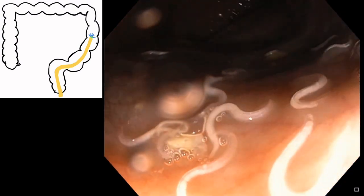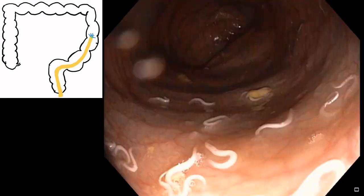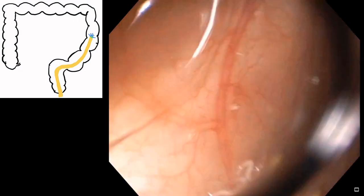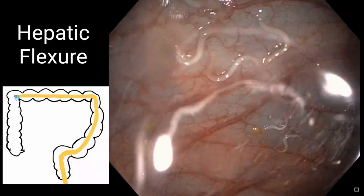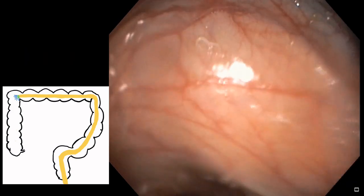Then we went deeper near to the splenic flexure. There were more in numbers. The view was quite horrible here.